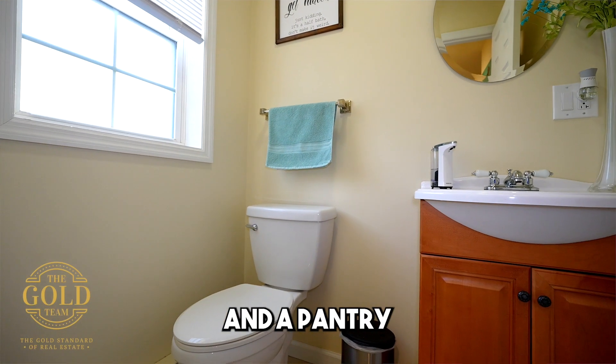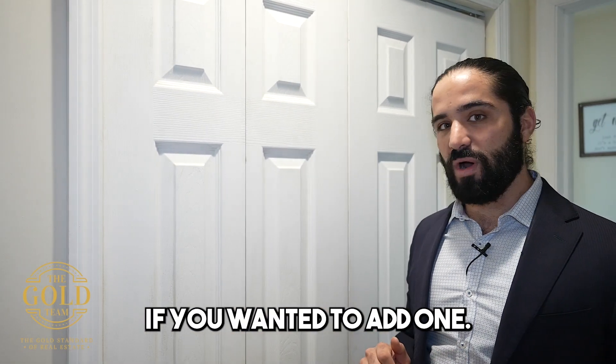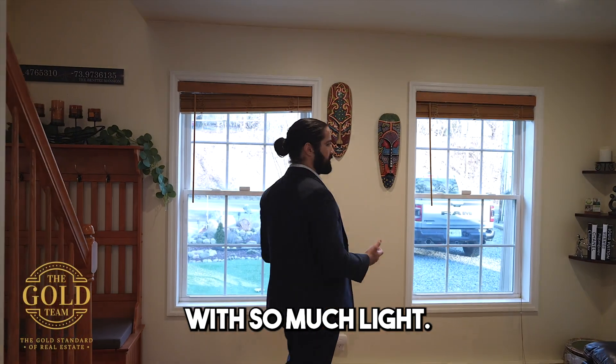Through this way we have a half bathroom and a pantry that has hookups for a washer and dryer if you wanted to add one. Continuing back to the front of the house, we have a nice sitting room with so much light.